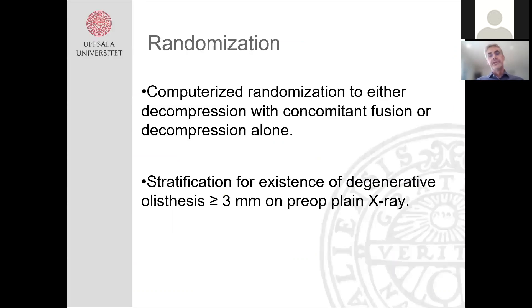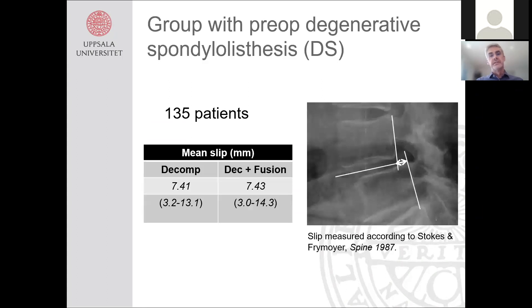We did a computerized randomization to either decompression with concomitant fusion or decompression alone, with stratification for the existence of degenerative spondylolisthesis of at least 3 millimeters on preoperative plain X-ray. This created a subgroup within the study of 135 patients, all with degenerative spondylolisthesis and a mean slip of 7.4 millimeters. Because of this stratification, you can consider it a separate RCT within the study of 135 patients.